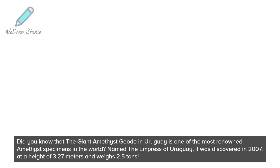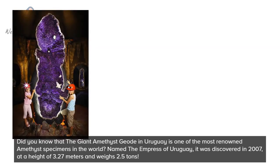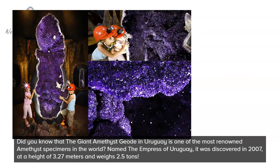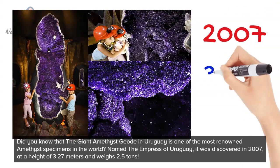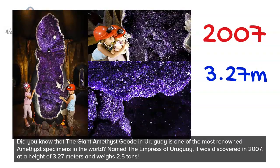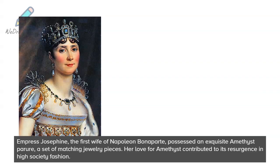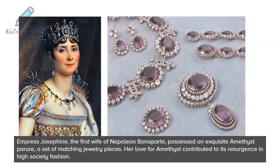Did you know that the giant amethyst geode in Uruguay is one of the most renowned amethyst specimens in the world? Named the Empress of Uruguay, it was discovered in 2007, stands at a height of 3.27 meters, and weighs 2.5 tons.